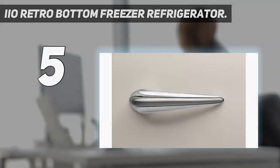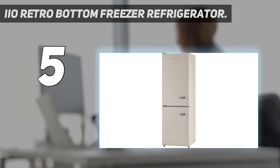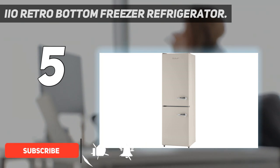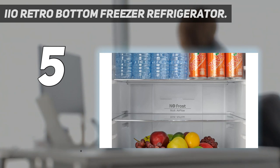Starting at number 5: the IO Retro Bottom Freezer Refrigerator. Looking to fit a fridge into a tight space? This highly rated, ENERGY STAR certified pick is the slimmest on this list, with a width of less than 21.5 inches. We also love the 6 unique colorways, which include baby pink and wine red.